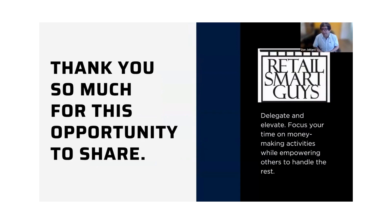That's our presentation, everybody. Thank you so much, and thank you to Management One for this opportunity to present the services we offer. The message I want to leave you with is: delegate and elevate — focus your time on money-making activities while empowering others to handle the rest. That is the purpose of all of this. Christine, we can open this up to any questions or comments.